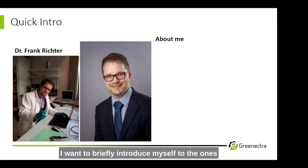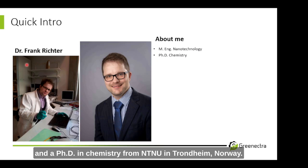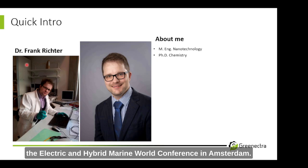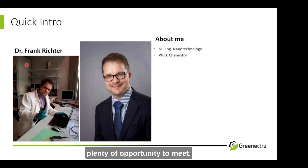Hello and welcome everyone to this webinar. I want to briefly introduce myself to the ones who do not know me already. I'm Dr. Frank Wischler and I have a background in nanotechnology and a PhD in chemistry from NTNU in Trondheim, Norway. I enjoy giving talks at international conferences and seminars. Two of my highlights this year were Future Mobility Asia in Bangkok and the Electric and Hybrid Marine World Conference in Amsterdam.